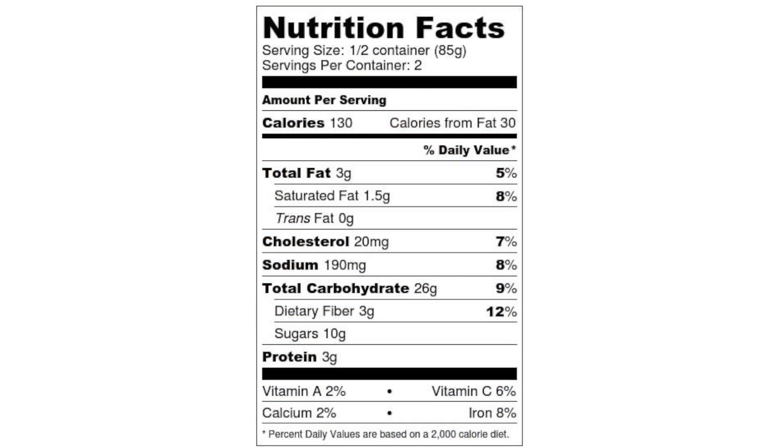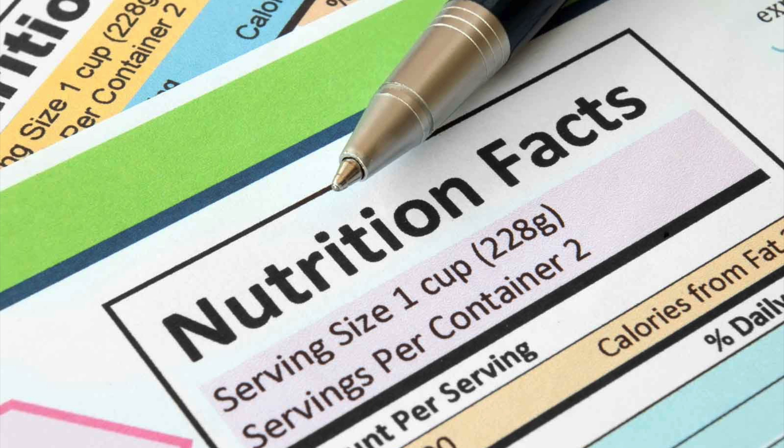There's a lot of things on this label, but we're going to do a deep dive into real specific important points that you need to know about. The first thing is the serving size. Realize that when you're looking at the different values, especially total carbohydrates, net carbs, and sugars, those figures are per serving size, not the whole container.